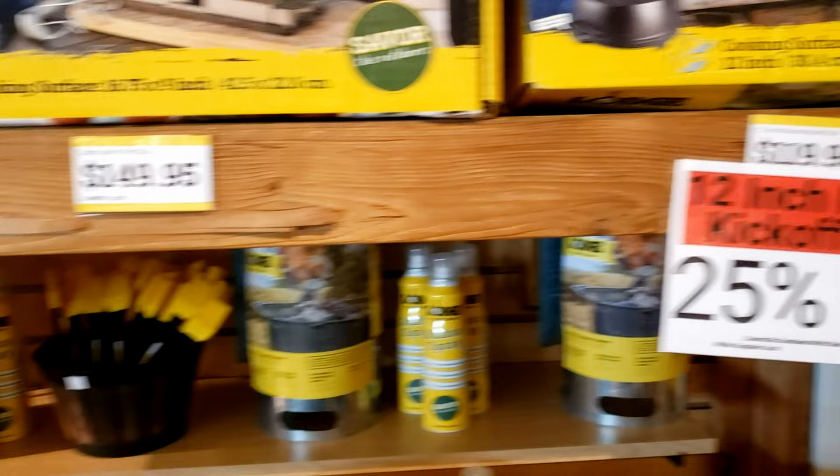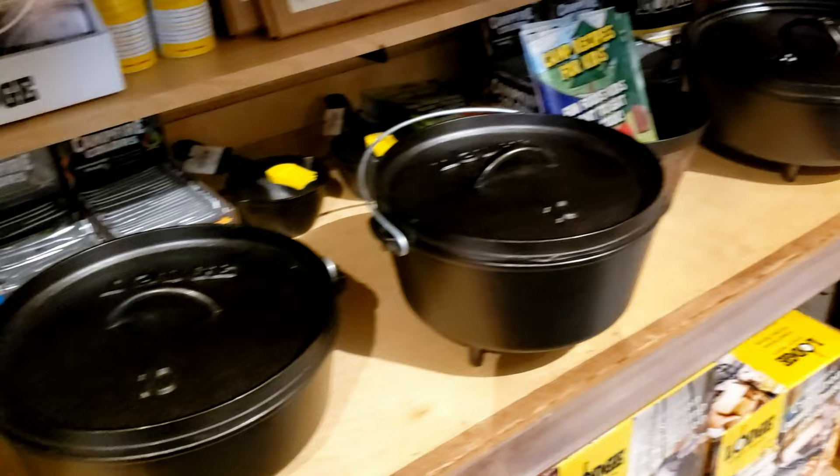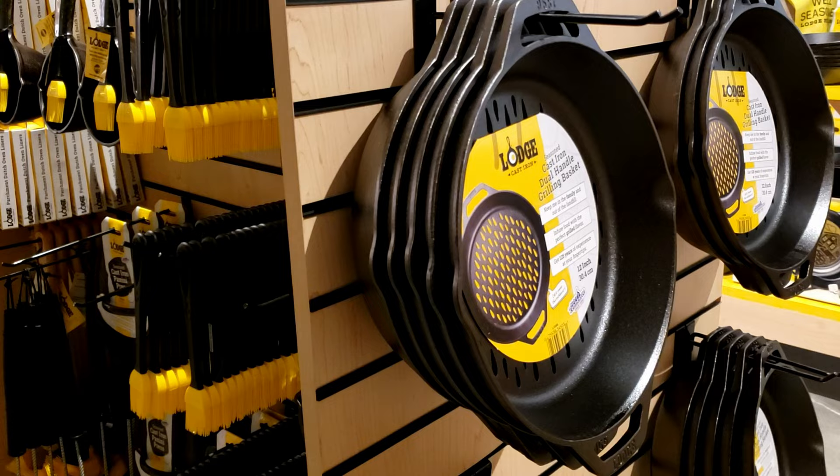Here are your classic Dutch ovens — the ones that you put the charcoal on top. Those are amazing. Wow, were you talking about one of those? It's like a 13-inch. That's a 12-inch. He's got 13. See, this one has holes in it — oh, for the grill.